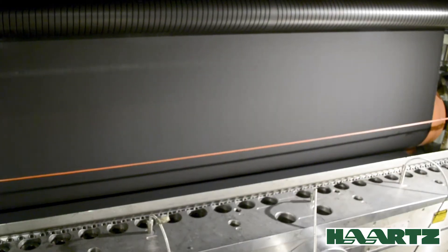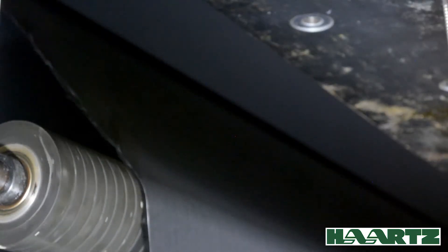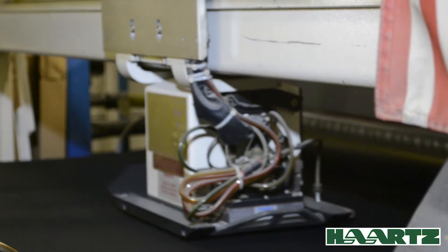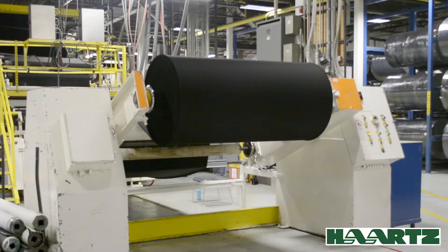These three layers are extrusion laminated in a single step operation where the rubber is melted in the extrusion process and the two fabric layers are mechanically bonded to the molten rubber with heat and pressure. Using a rubber inner layer makes the composite fabric 100% waterproof.